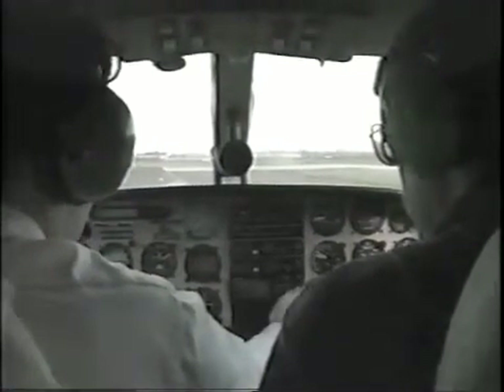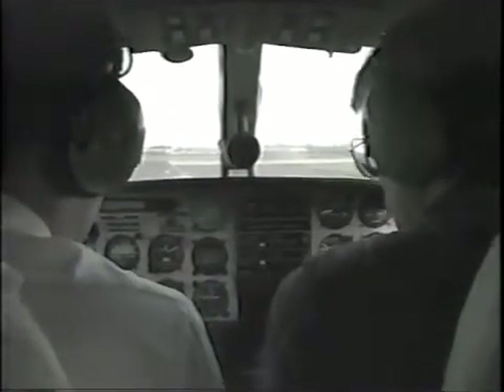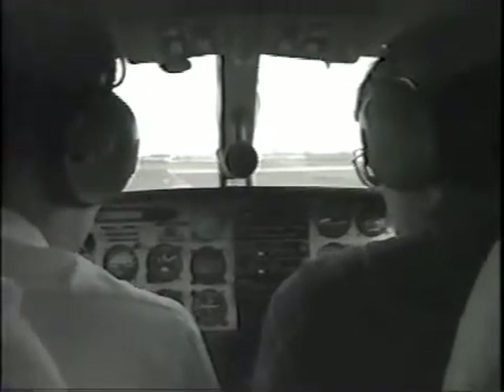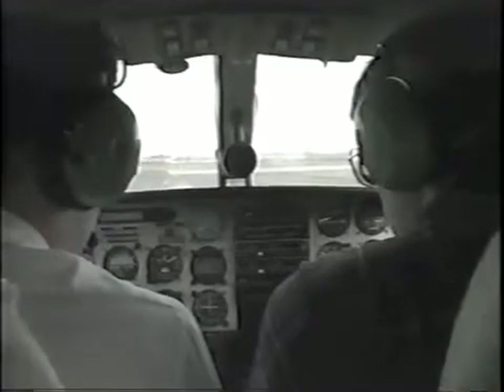That's why we recommend that you set up a training program of your own to fly a number of approaches in VFR conditions and to ensure that you can operate the receiver and use its displayed information properly before you fly in actual instrument conditions.